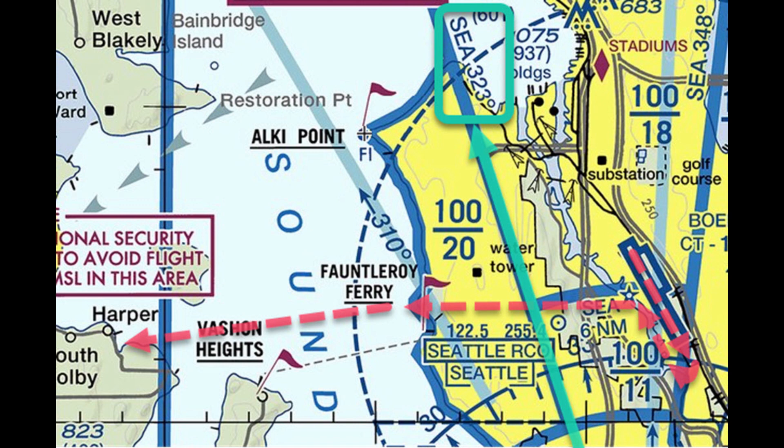We have to stay below 800 feet until we get to the ridge line, then we can go to 1,000. Then we can go to 1,500 once we cross the Seattle 323 radial, and then 2,500 once we reach the opposite shoreline. That's to remain below the Class Bravo airspace, which is right overhead.